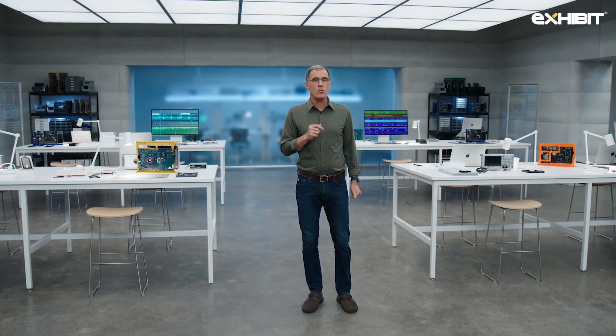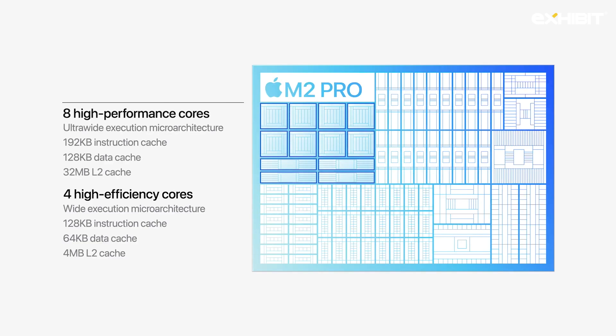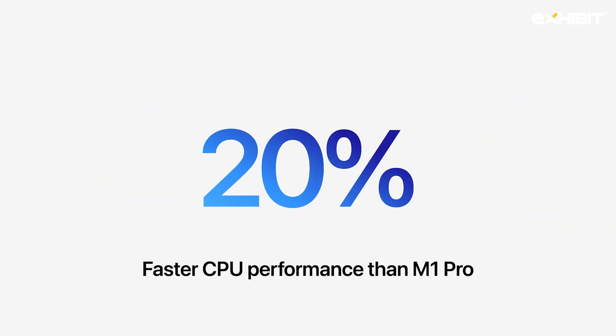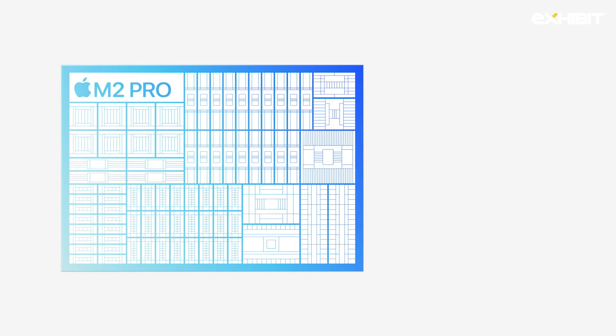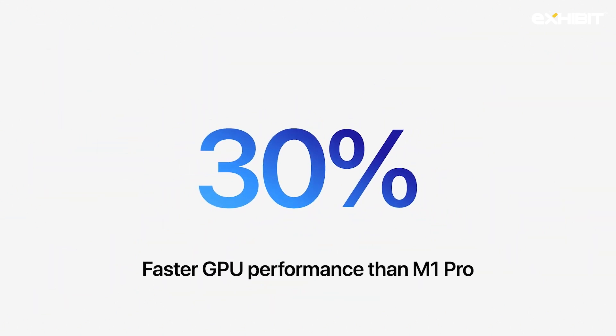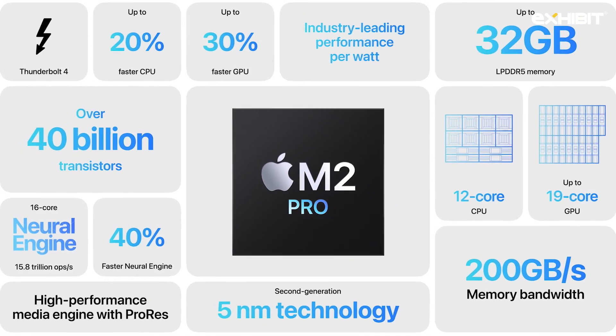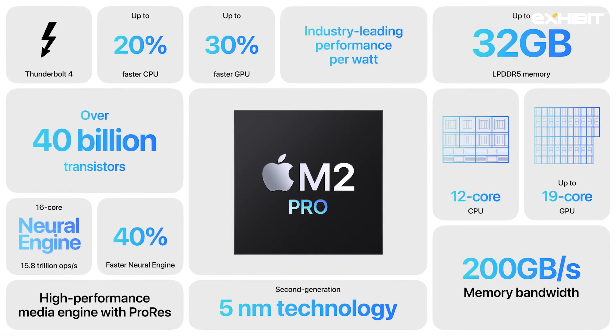It features a next generation 12-core CPU with eight high-performance cores and four high-efficiency cores, for up to 20% greater performance over M1 Pro. It also has a next generation GPU with up to 19 cores, delivering up to 30% more graphics performance. That's M2 Pro, featuring a faster CPU and GPU, our next generation neural engine, and our industry-leading media engine.